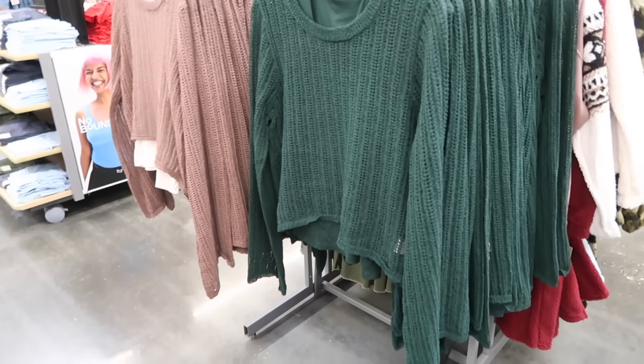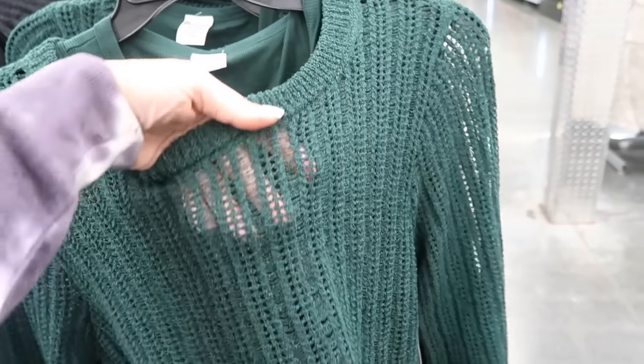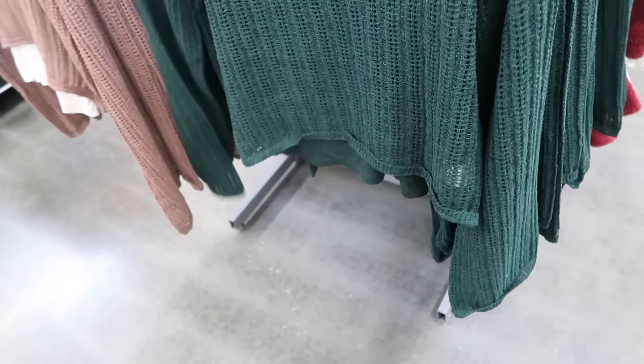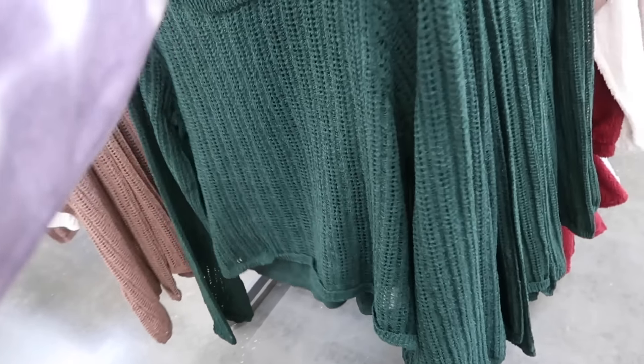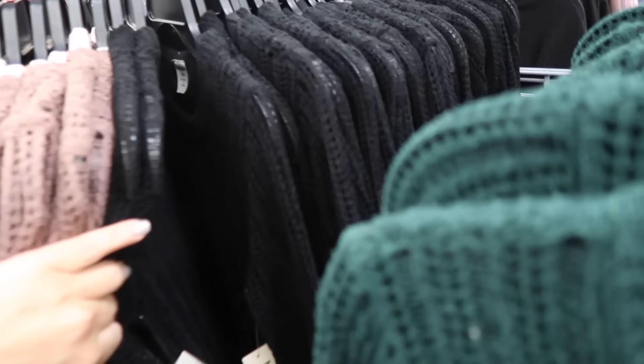New open knit sweaters from No Boundaries. This is a size 2-4. Comes with the tank and the over piece. Has the crew neckline, a little bit of a drop sleeve, relaxed through the wrist. In green, also comes in taupe with the white tank, and black with the black tank. The two pieces are $15.98.